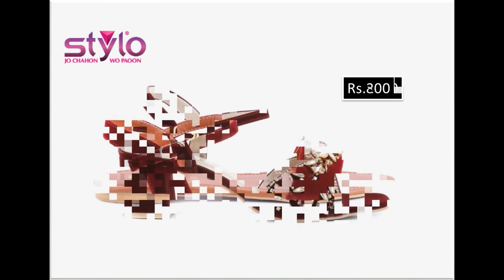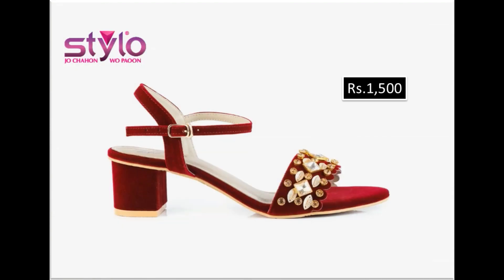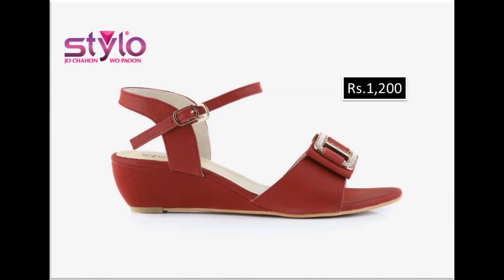Friends, if you like these designs, please hit the like button and share this collection. If you are new to my channel, please subscribe to Fashion for All by Rahat for more such pretty and beautiful branded footwear collections.